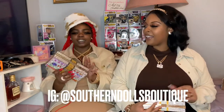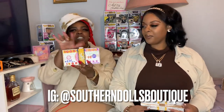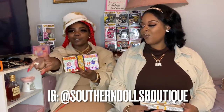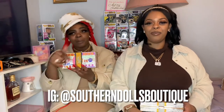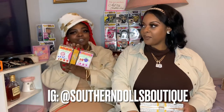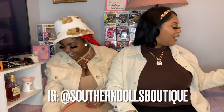This multi-colored one I didn't get from any store. I got this from my sister-in-law's boutique — Southern Dolls Boutique. Shout out to her, I'll put her Instagram down below. This one is kind of exclusive.